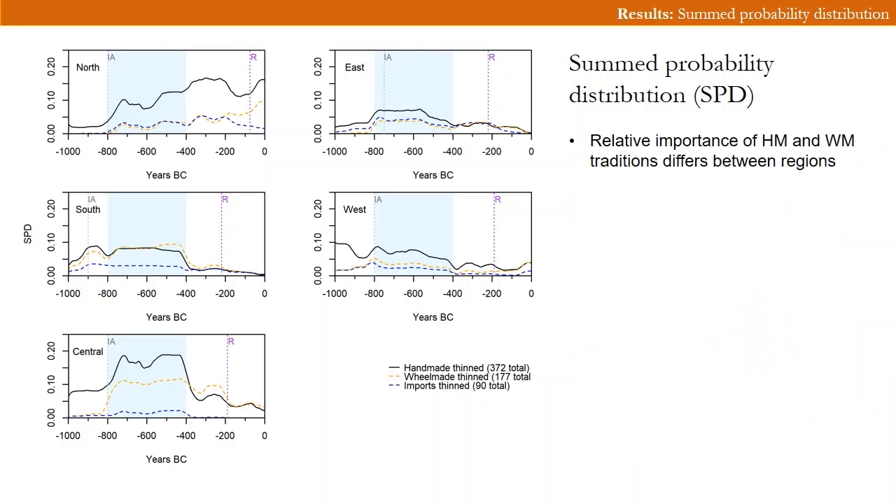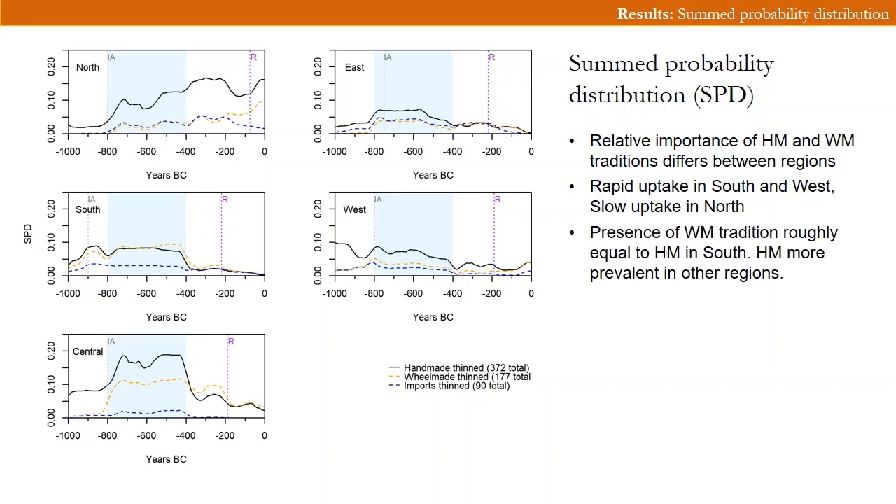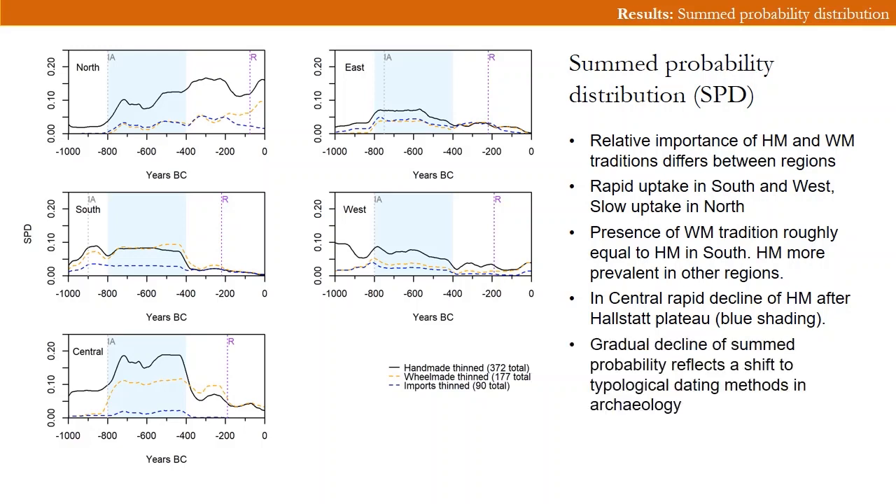The results show that the relative importance of handmade and wheel-made pottery differs between regions. There is a rapid uptake of wheel-made pottery in the south and west and a slow uptake of wheel-making in the north. The presence of wheel-made pottery is roughly equal to handmade pottery in the south, but handmade pottery is much more prevalent in other regions. In the central region there is a rapid decline of handmade pottery around 400 BC, timed after the so-called Hallstatt plateau in the calibration curve — a period when radiocarbon dating is notoriously imprecise. The gradual decline in summed probability in all regions except the north reflects the increasing reliance on relative dating methods rather than radiocarbon dates, and does not reflect a decreasing dependence on pottery.